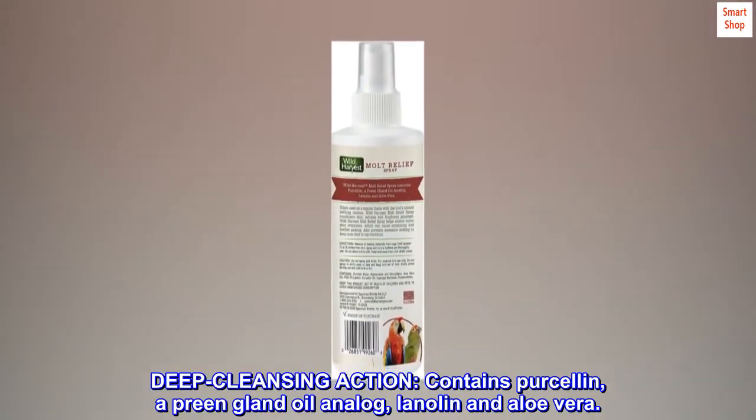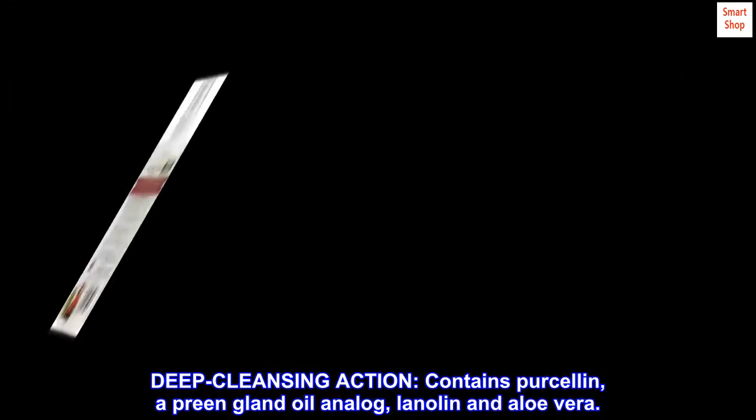Deep Cleansing Action — contains Puricillin, a preem gland oil analog, lanolin and aloe vera.